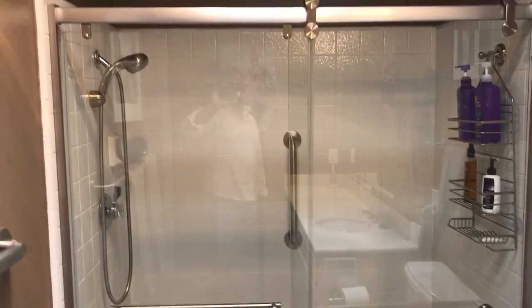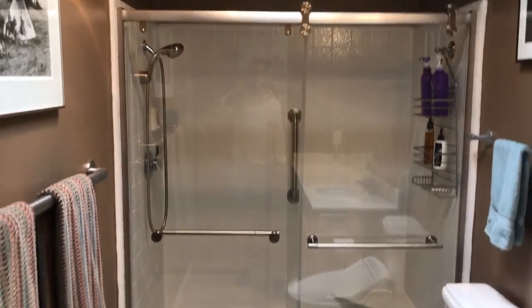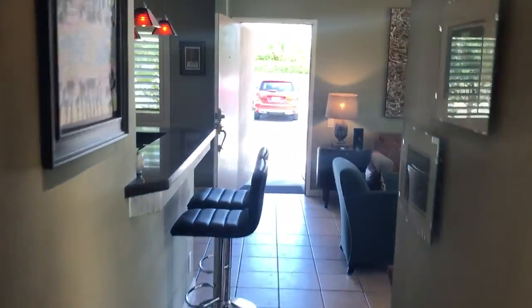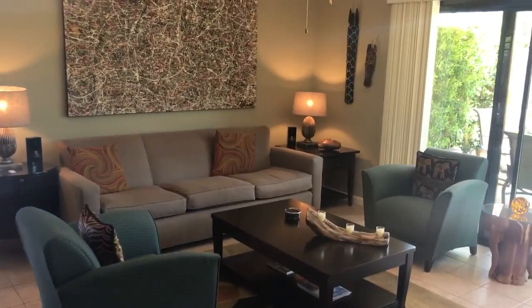You've got a skylight which is bringing in most of the natural light. Just look at the shower — barn-style shower sliders. And we're headed back out to the exterior and the living room.